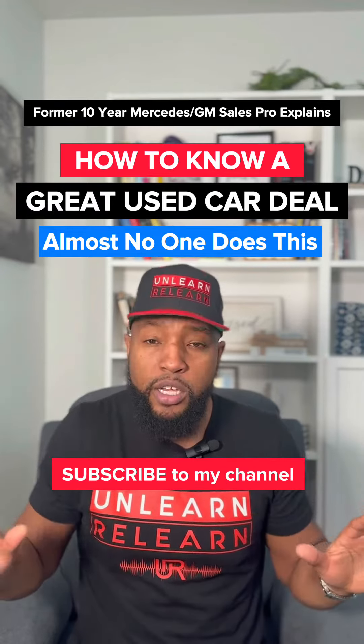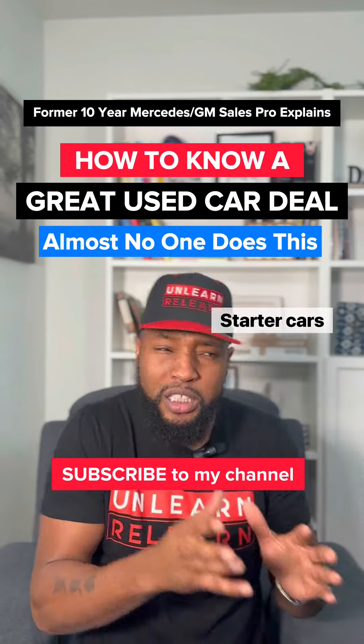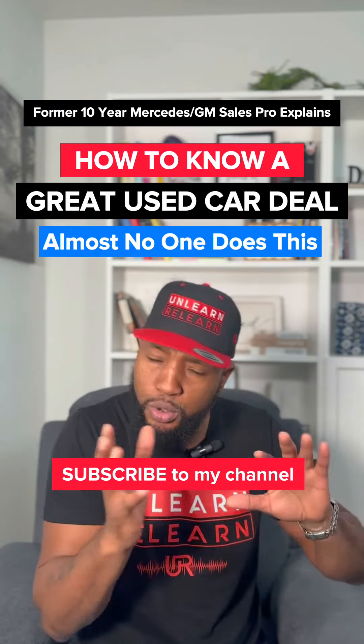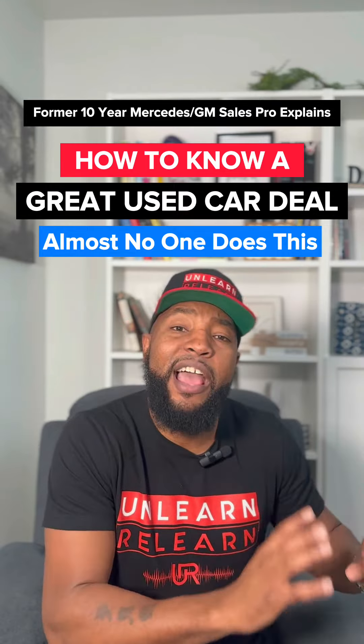Deshaun, how do I know a great used car deal? Well, first you gotta know the two types of used cars. First are starter cars. These are two to $7,000 cars, usually pay cash for them. This is for people who want the least amount of money coming out of their household for cars.